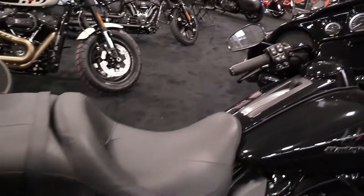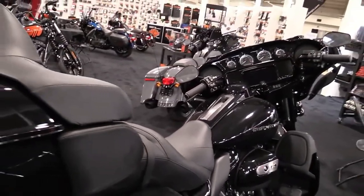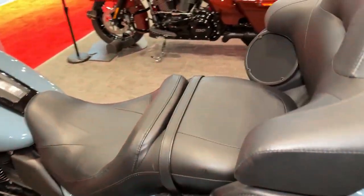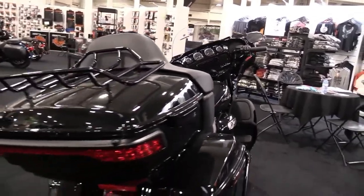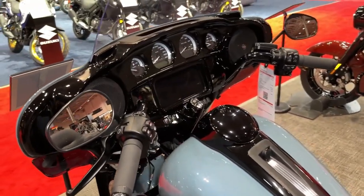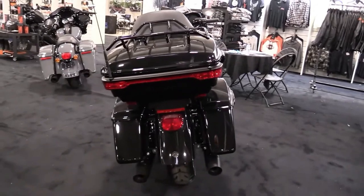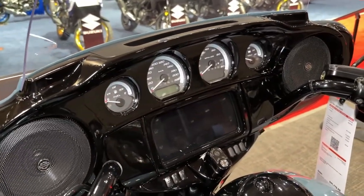Harley-Davidson rolls its Ultra Limited over into MY24 with all the goodies that have long kept this model at the top of the non-CVO touring food chain. Comfort and convenience were front-burner topics for the design team, with performance as a close second, making this a machine that will gobble up the miles while keeping you connected, informed, and entertained. A large fairing complete with a tall windshield and fairing lowers protects the pilot head to toe.